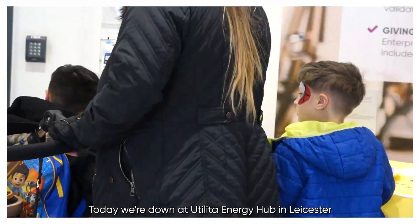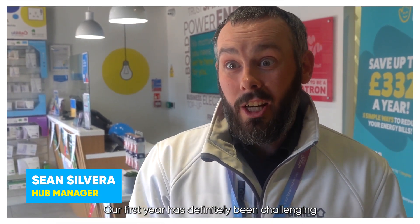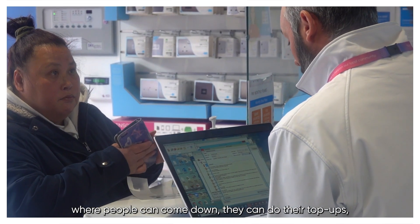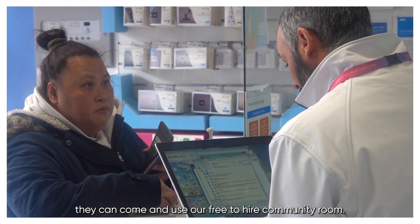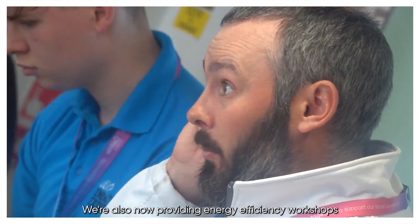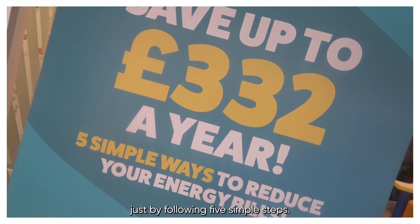Today we're at Utiliter Energy Hub in Leicester and we're celebrating our first birthday. Our first year has definitely been challenging but we've grown our customer base and we're doing face-to-face service where people can come down, they can do their top-ups and they can come and use our free-to-hire community group. We're also now providing energy efficiency workshops where people can save 30 to 32 pounds a year just by following five simple steps.